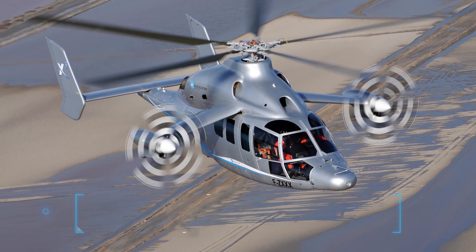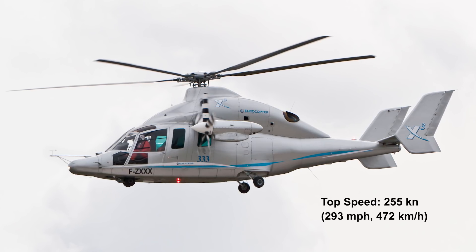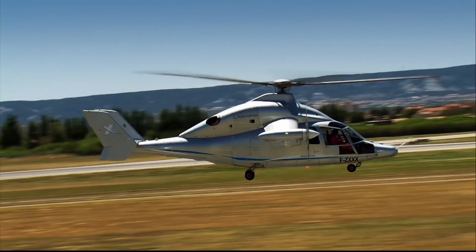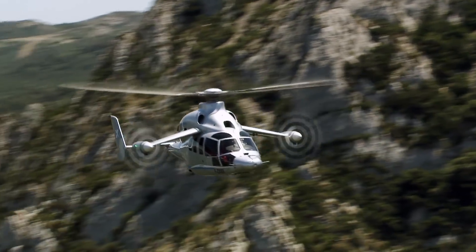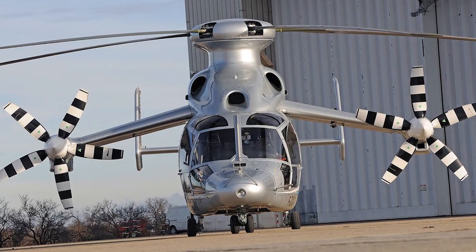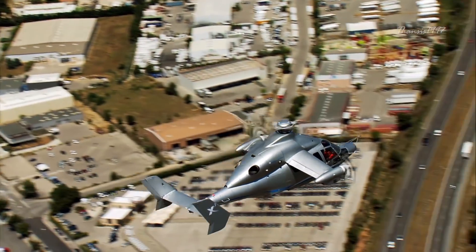Number 1: Eurocopter X3, top speed 293 miles per hour, 472 kilometers an hour. The Eurocopter X3 was specifically built and designed to be a high-speed, long-range hybrid technology demonstrator helicopter by the brilliant minds over at Eurocopter SAS. Famous for its ability to carry out both military and civilian missions, the X3 can perform long-distance search and rescue missions and coast guard duties with the same efficiency as it brings about terror between enemy lines.